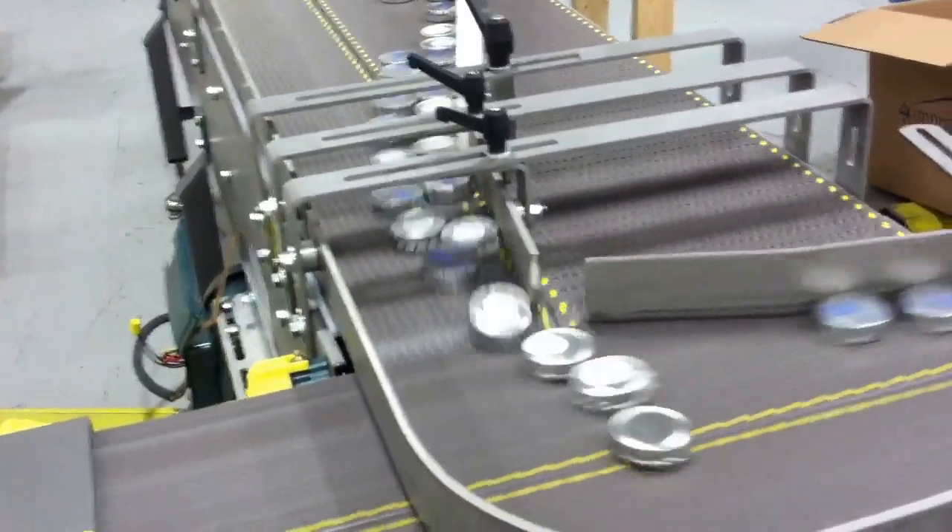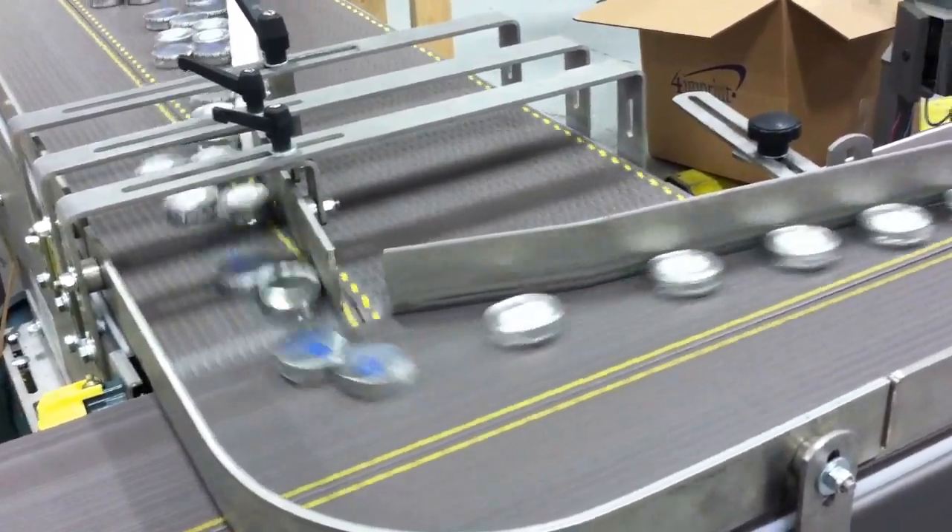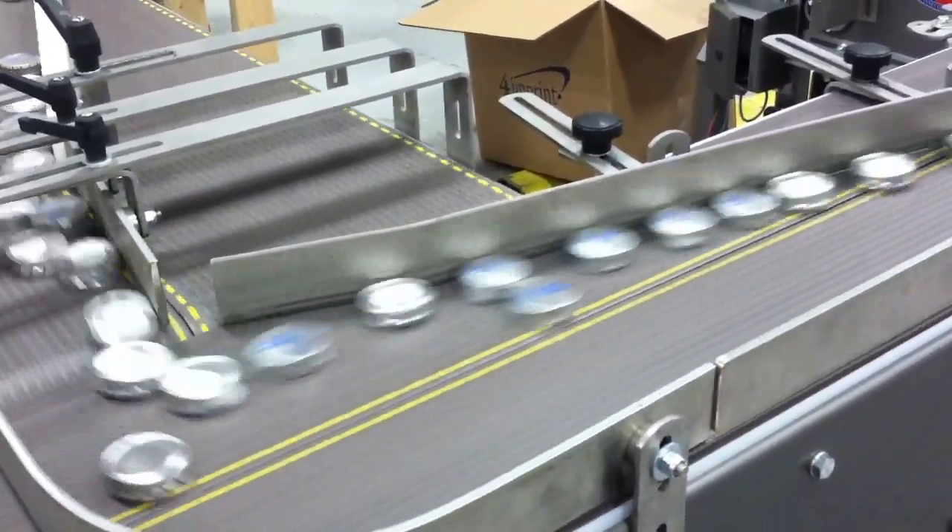This system will actually destack or knock down the products as they move aggressively forward in a continuous, unstoppable motion.